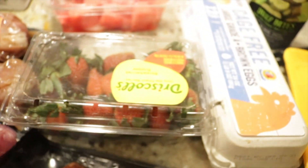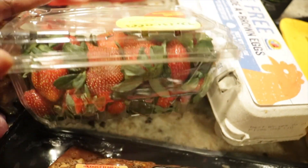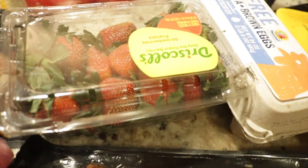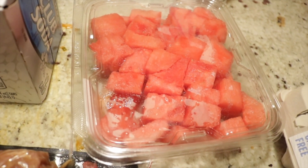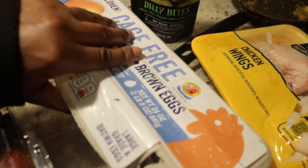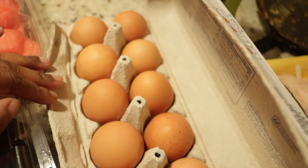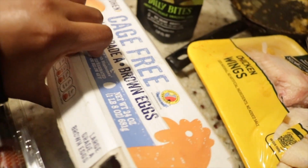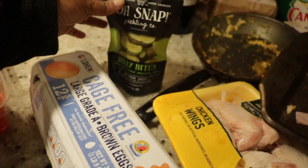We have a pint of strawberries — we have someone coming over for dinner on Sunday, so I'm going to use some to make strawberry shortcake and juice the rest. We have some watermelon here that we're going to juice as well. A dozen grade A brown eggs — let's check these out. They don't even look cracked or anything, so a great find. They're not organic, but it does say cage free.